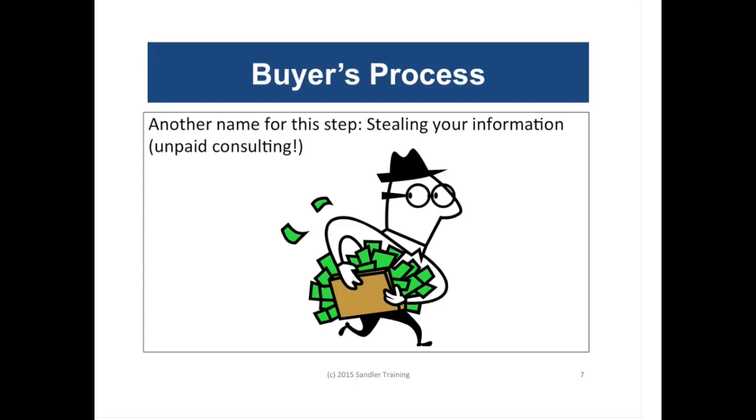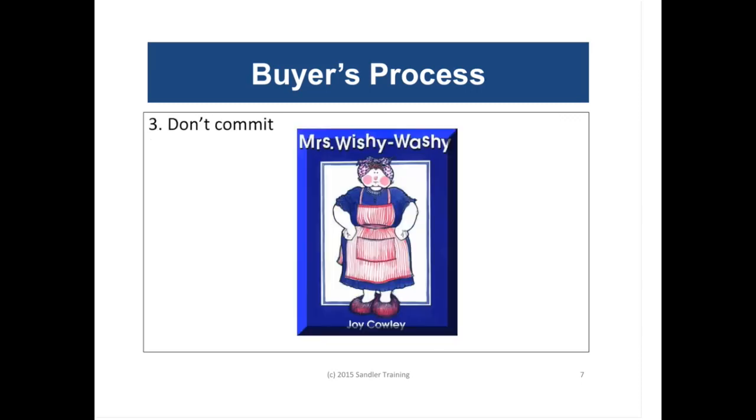If you can learn anything from this recording, it would be to stop giving your information away for free. What would you want in exchange for the information? It may vary depending on where you are in the sales process, but in most cases a good exchange would be a commitment for a clear next step or a no — so you don't waste time pursuing an opportunity that will never close.